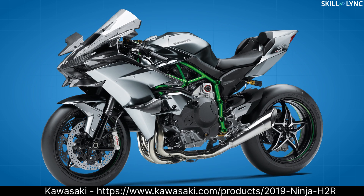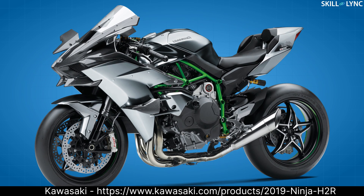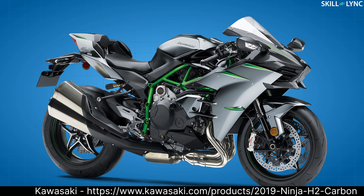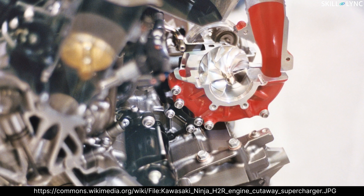Hey guys, welcome back to our channel. In 2015, Kawasaki launched the Ninja H2R. It is the fastest and the most powerful production motorcycle in the world. Kawasaki Ninja H2R and H2 are the only production motorcycles to have a supercharged engine. Do you know what the term supercharged means? That's what we're going to discuss today. In this video, we will learn what a supercharger is, why we need it, and some of its types.